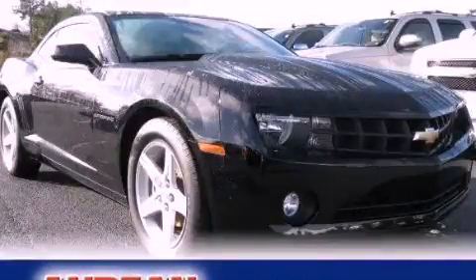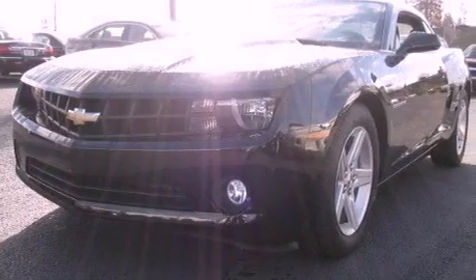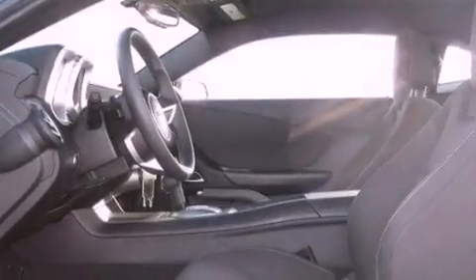This is a 2011 Chevrolet Camaro, pushing the limits of automotive excellence. It has a 3.6-liter six-cylinder engine and a six-speed automatic transmission.